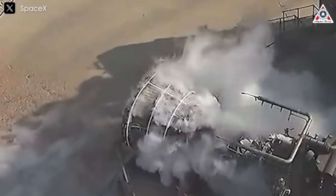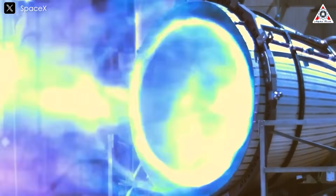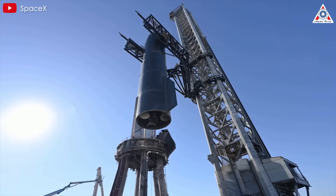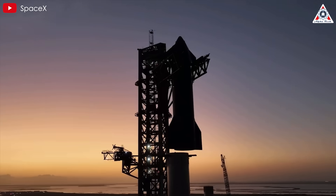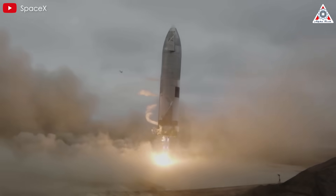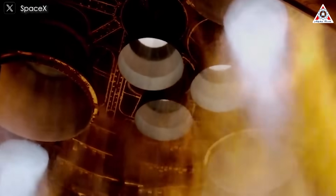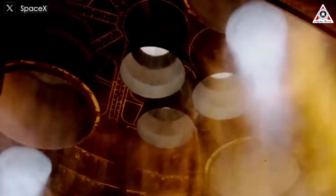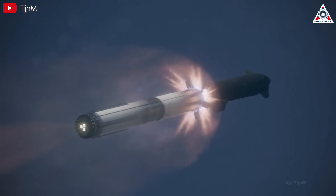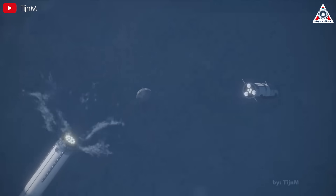The result is a significantly higher specific impulse, or ISP — a measure of efficiency. The RVAC achieves an ISP of around 378 seconds in vacuum, compared to the sea-level Raptor's approximately 330 seconds at sea level. This efficiency rivals or exceeds that of legendary engines like the Space Shuttle main engine. Starship's upper stage typically carries six Raptor engines — three sea-level Raptors and three RVACs. The sea-level Raptors provide thrust vector control via gimballing and are useful during ascent, landing, or atmospheric operations. The RVACs, however, are the workhorses for spaceflight, delivering the bulk of thrust needed once the ship is in orbit or beyond.